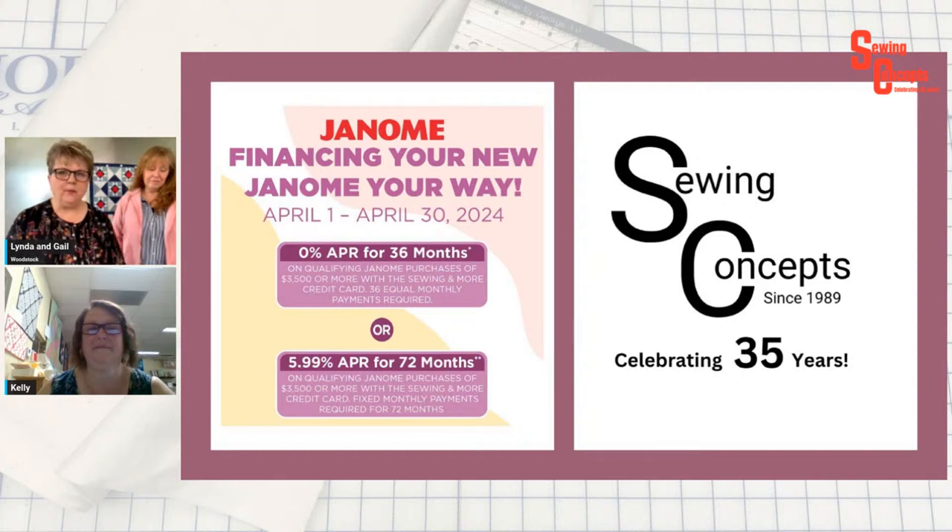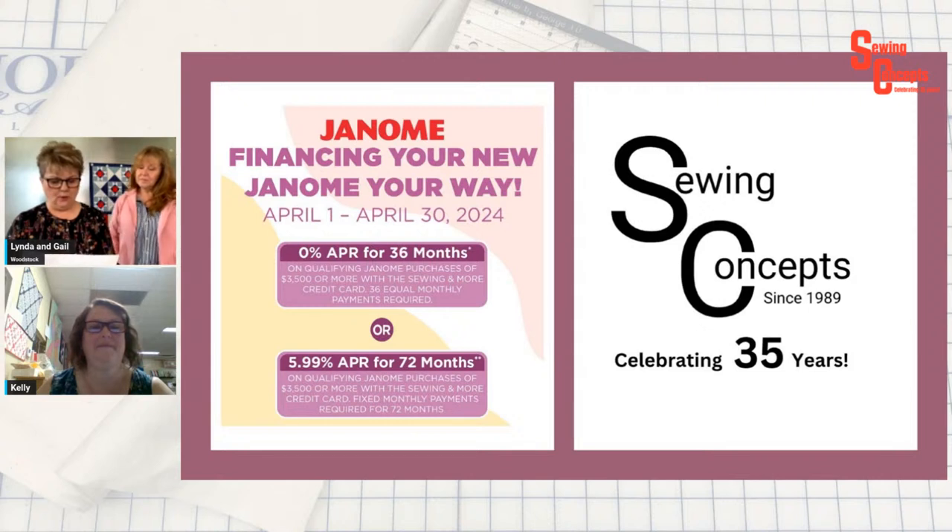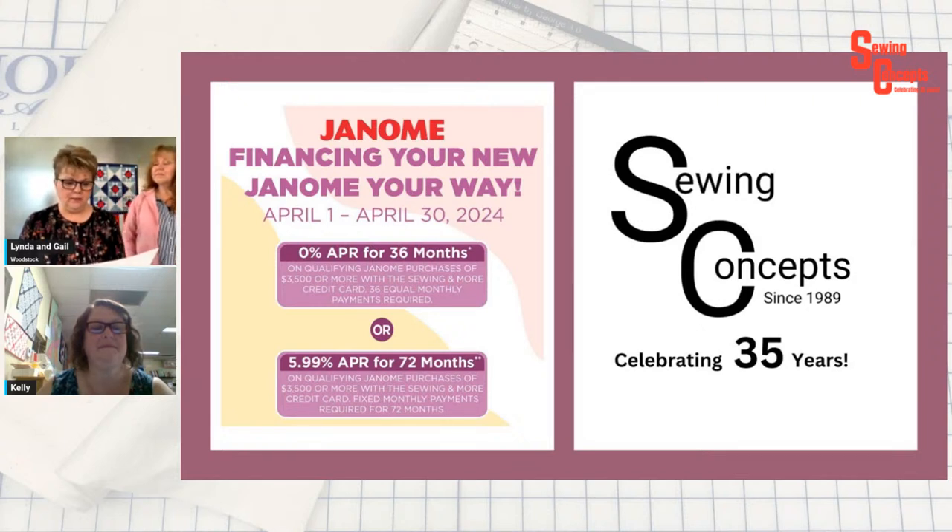We have some new financing available. From April 1st through April 30th, we have 0% financing for 36 months with $3,500 or more — it's for the Synchrony card, the Janome Sew and More card. Or you can get 72 months with an APR of 5.99, which isn't bad. Janome pays a bit of that and we pay a bit of that. So it's a good deal if you want to stretch out your payments even longer.